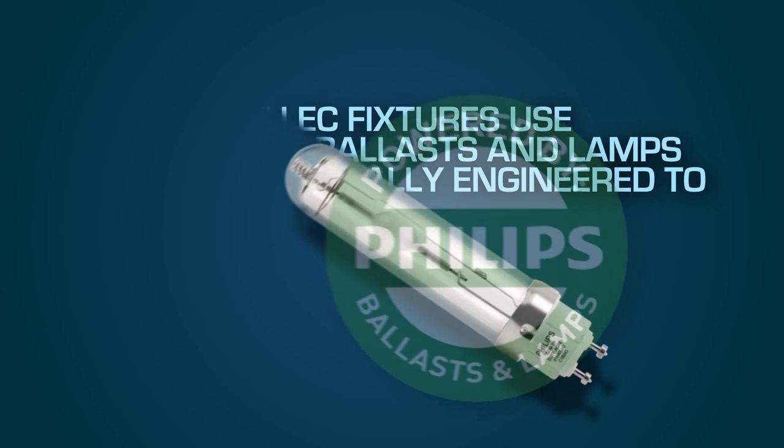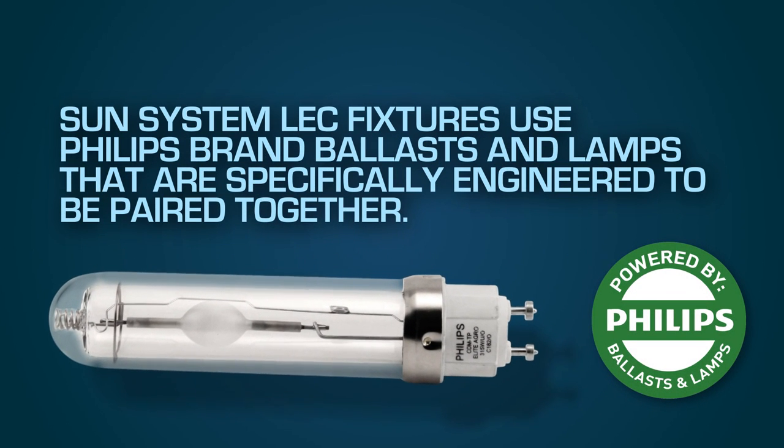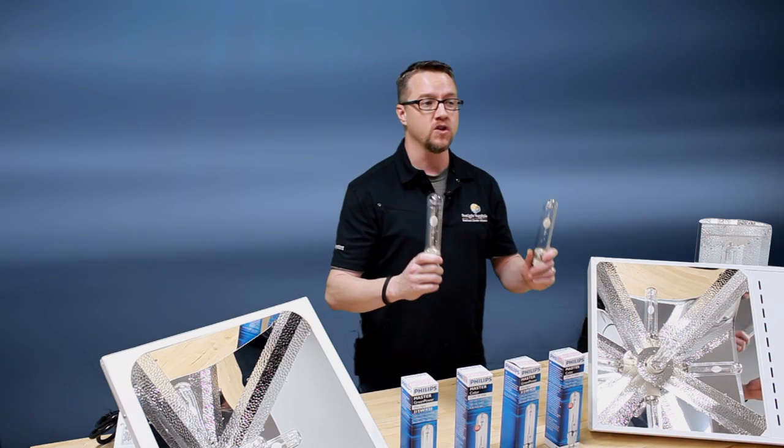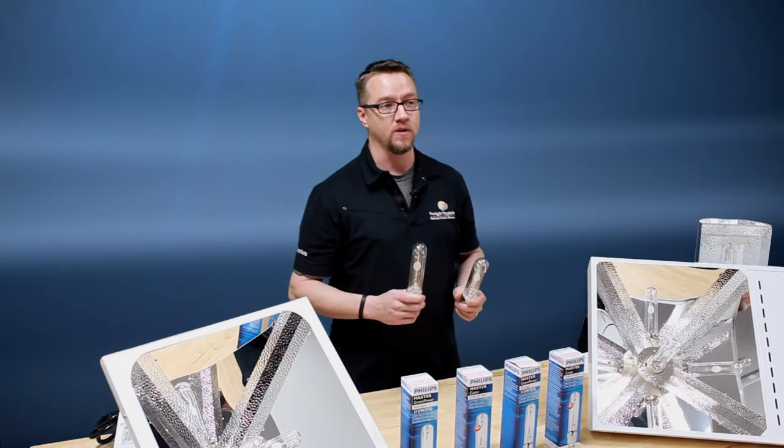Philips CDM315 ceramic metal halide lamps are a very high 1.95 micromole per watt per second light source. They are also a 120 lumen per watt light source.